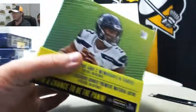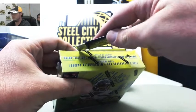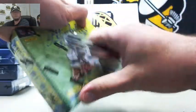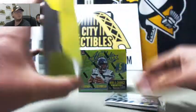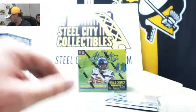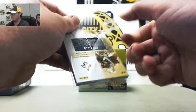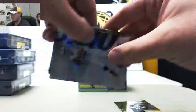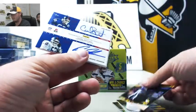Move on to box number 2 here for you. First pack of the second box — we've got Alvin Kamara, Andrew Luck, Late Game Heroic Stefon Diggs, shoutout to the Saints fans there.